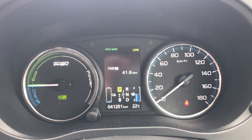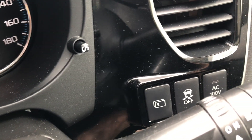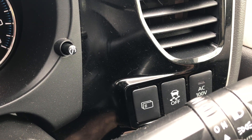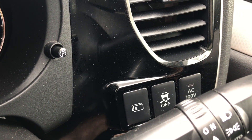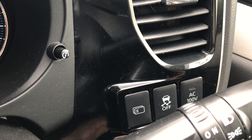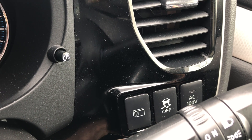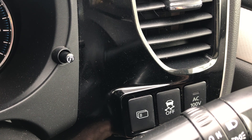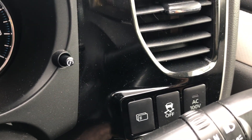So that's the instrument cluster, and just down here in the middle of the picture there are three little buttons. There's one that looks like a memory card, one that is traction control off, and the other one is an AC 100 volt. This car has AC power outlets in it, which is pretty cool because you can plug in mains appliances — if you've got the right voltage, that is. It probably has American and Japanese style sockets.